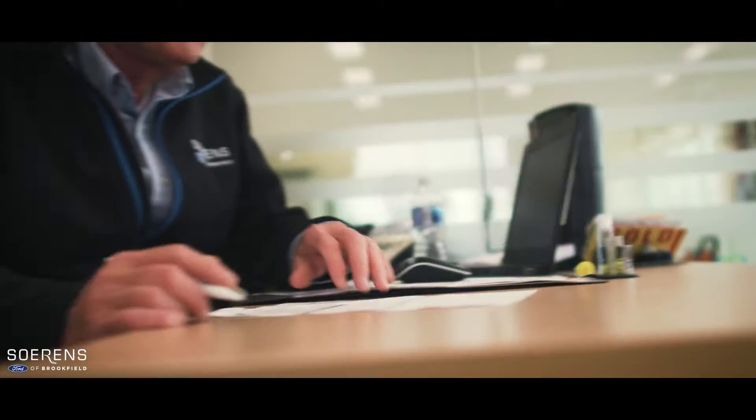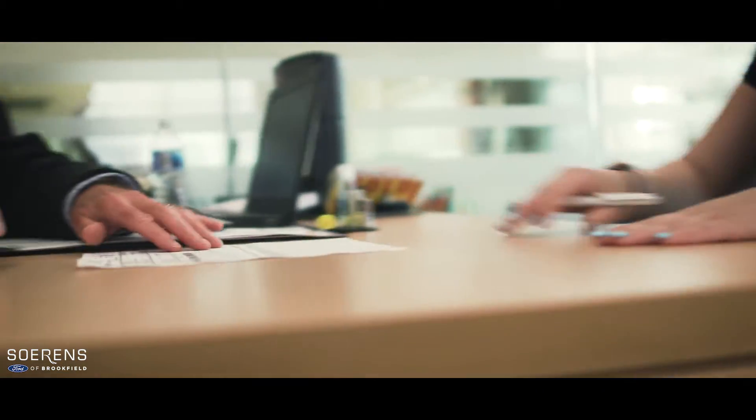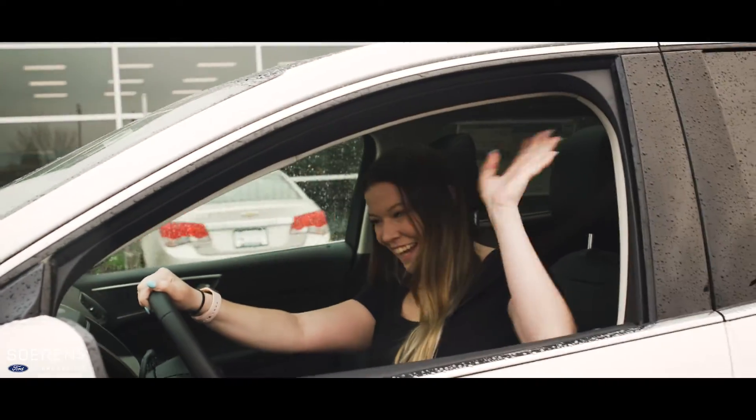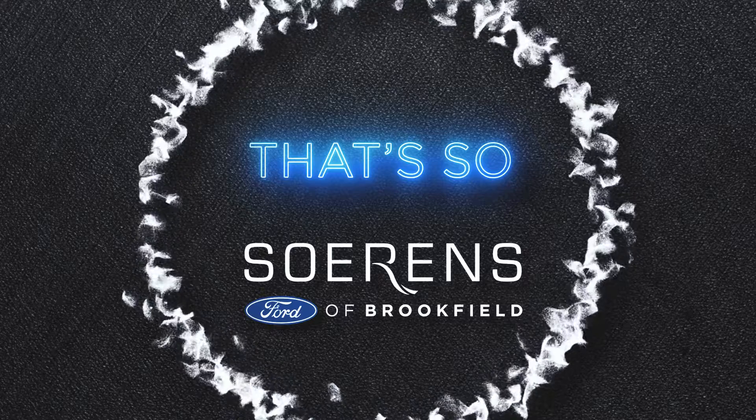She's got the keys. Now off to the paperwork — the simple process. Sign and go. And here she is going on her way. That's the simple process of buying a car, because that's so Soren's.